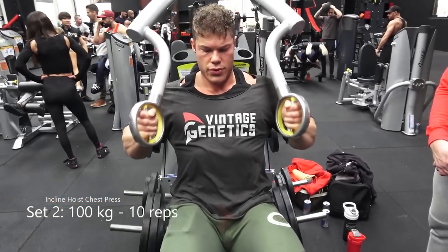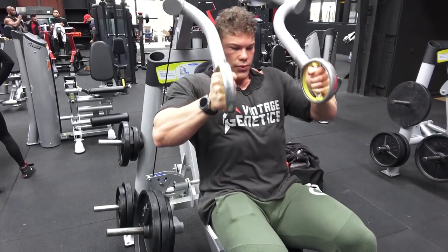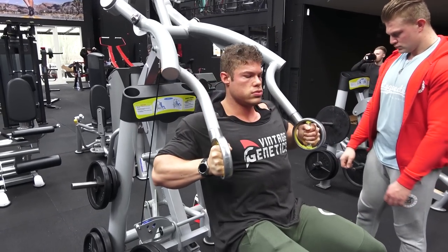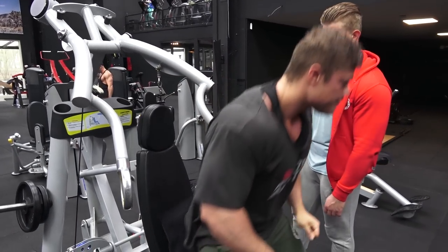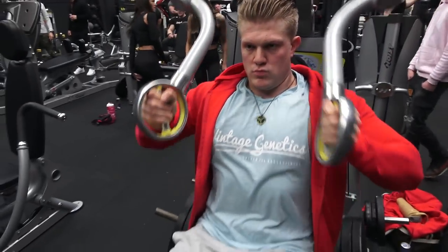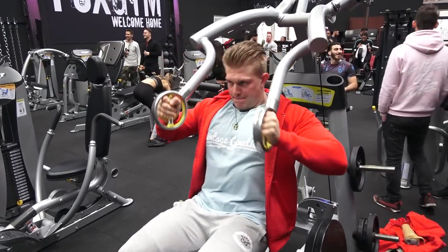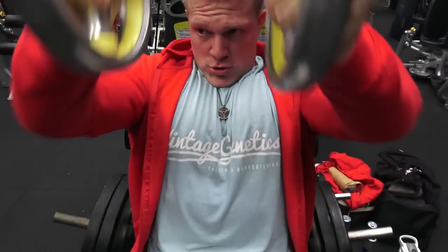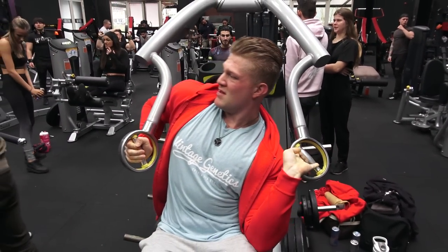I can really contract the chest very hard on this machine, especially the upper chest, which is obviously what an incline press is meant for. No impingements, no shoulder pain — I just feel the chest working, and the movement feels very natural. It really enhances a regular chest press. If it were up to me, they could have made this machine a little bigger for taller people.